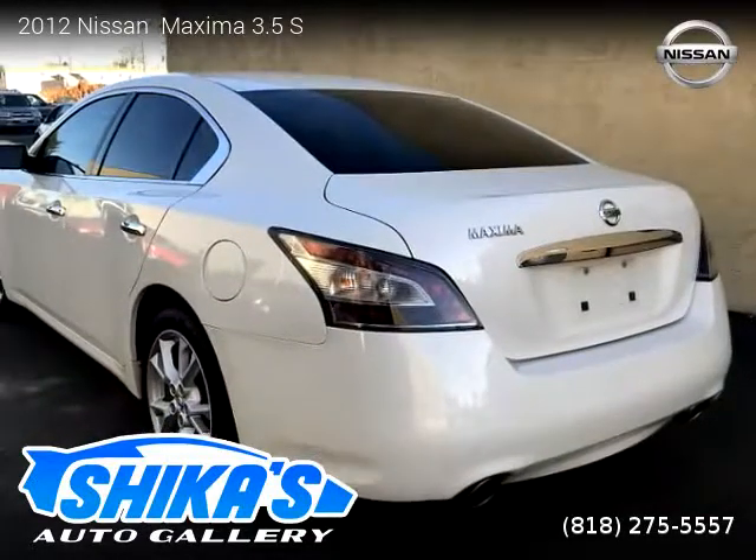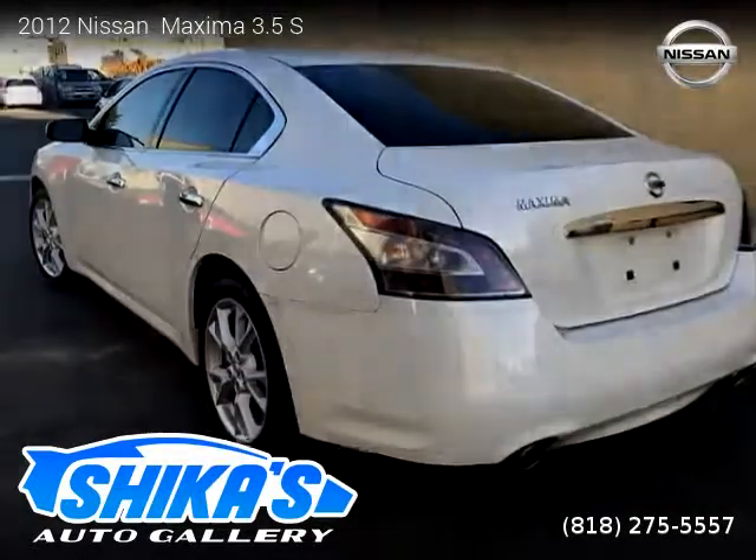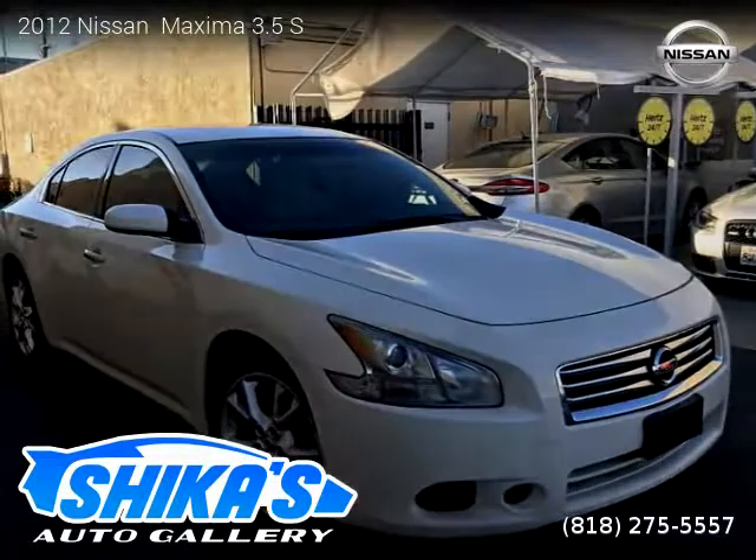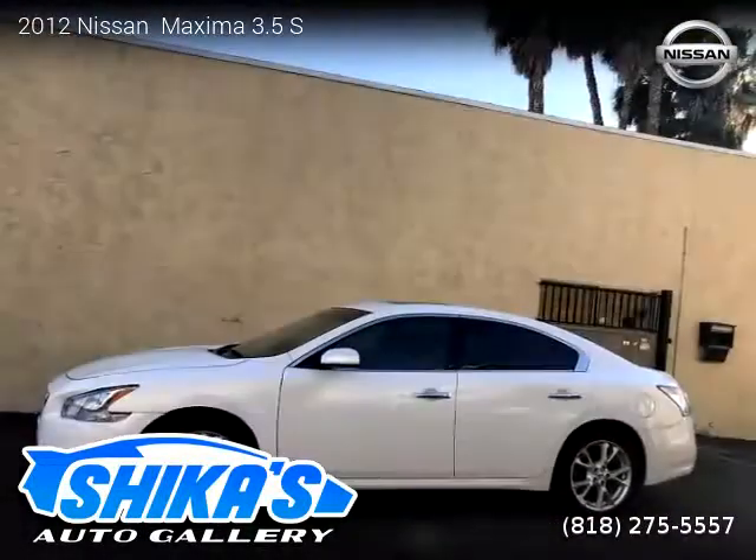This Nissan is a four-door vehicle with six cylinders. For more information please visit us at ChicaAutoGallery.com or call us at 818-275-5557.